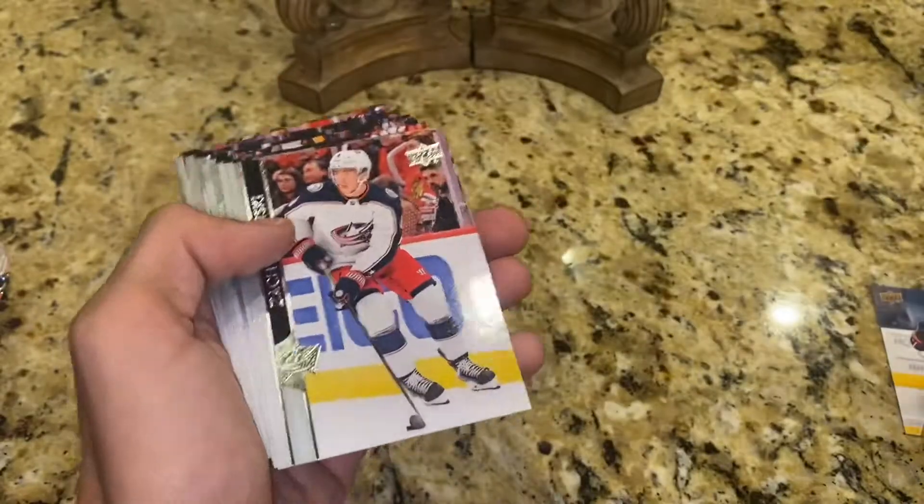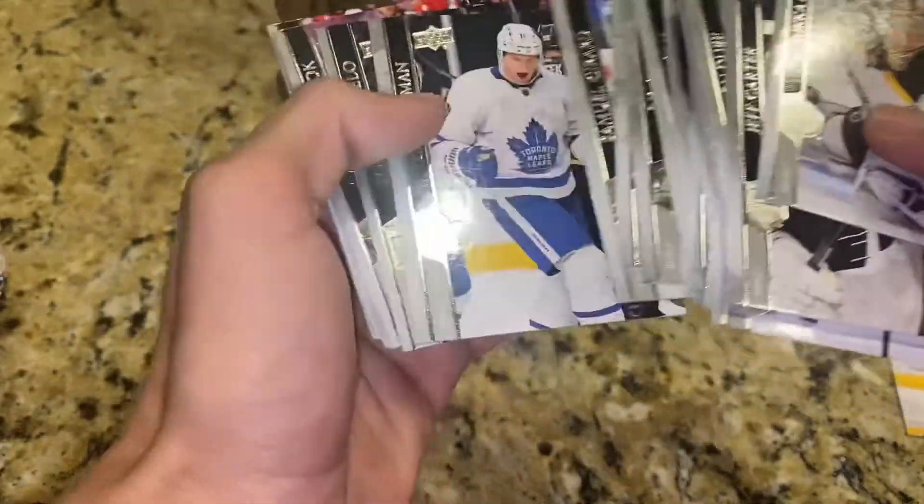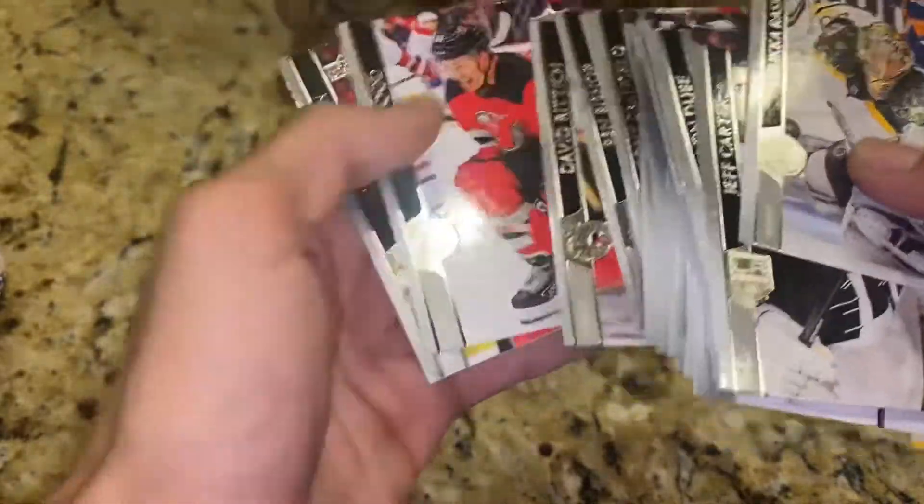I pretty much have the website finished right now, just kind of waiting on posting all the cards on there and just getting it fully set up, since I need to show off the rest of the collection first.